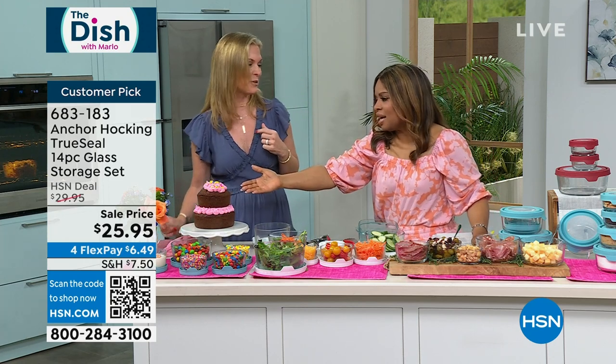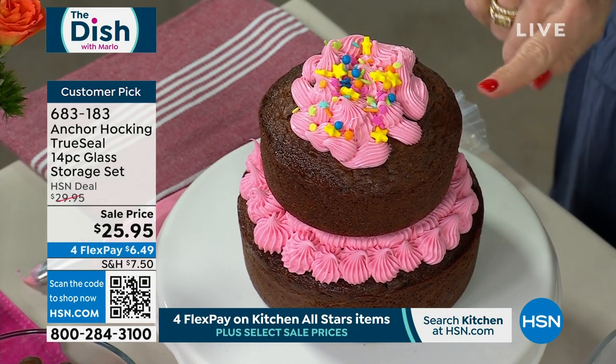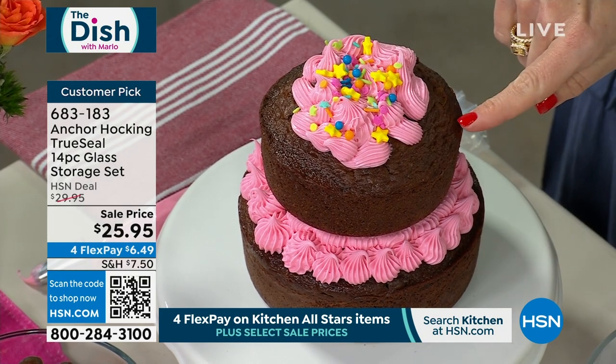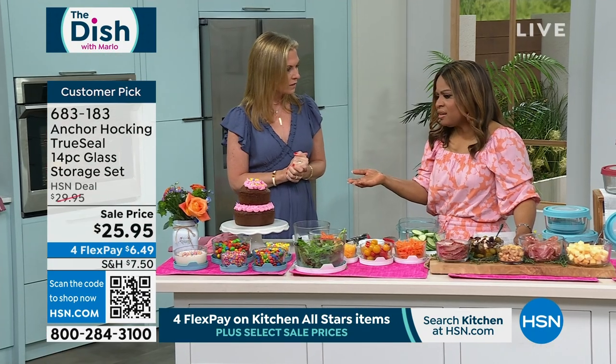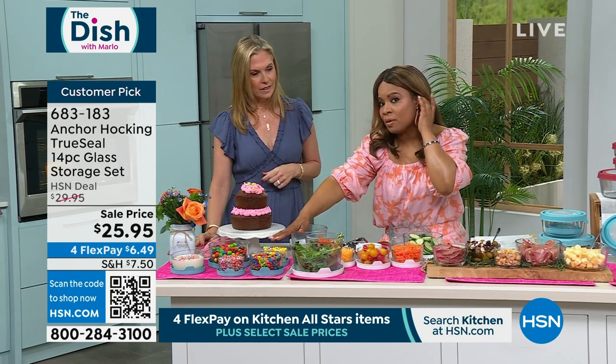Let me pop over to the oven and show you what we baked. I used a two-cup, a four-cup, and then this is the seven-cup. A full cake mix and half a cake mix — bake it at 350 degrees right in your Anchor Hocking. It's so cute and took no time at all.